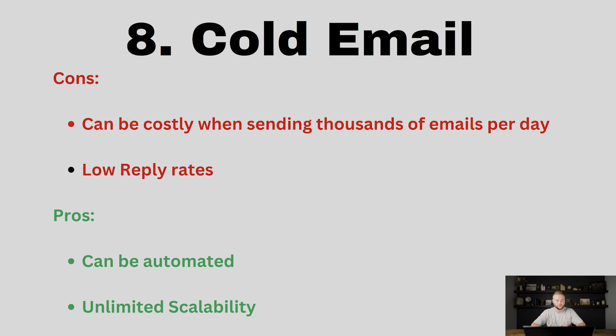Number eight is cold email. Cold email can be a good tool for prospecting if you know how to use it and you're using the right software. For cold emailing I recommend a software called Instantly. You can send thousands of emails a day using Instantly and the majority of them — like 98% — will land in somebody's main inbox, which is the key for cold emailing. The cons are it can be costly when sending thousands of emails per day, with the minimum being around a thousand a day for solid results.